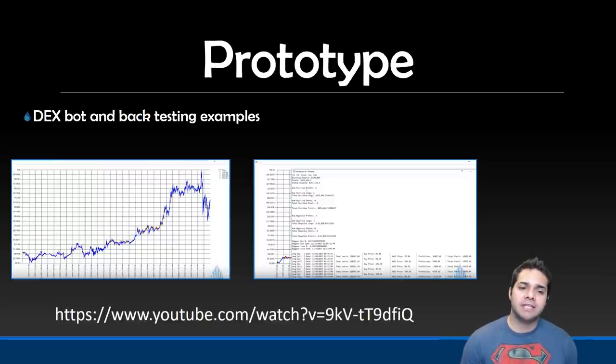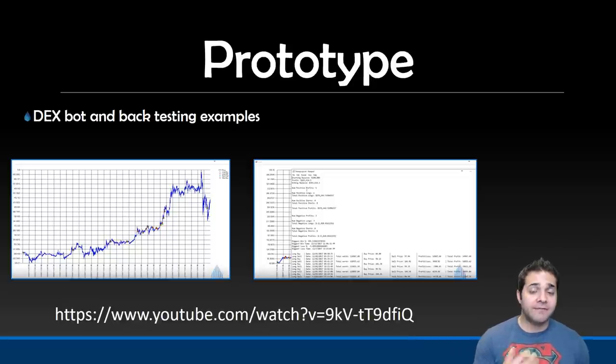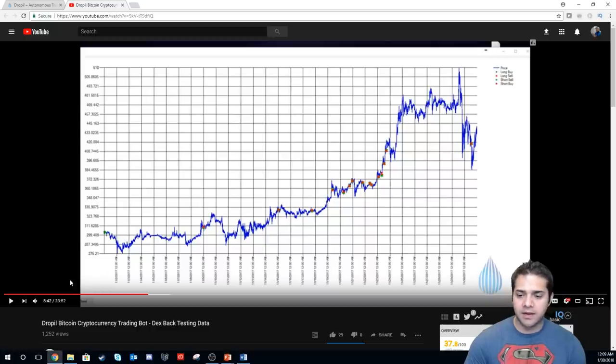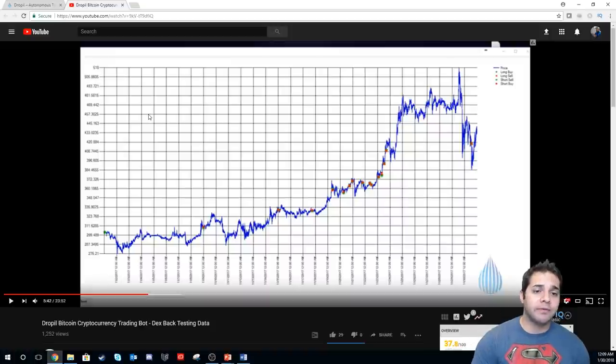Now for the new section: prototype. The CEO Zach released a video showing the Dexbot and back-end testing examples. It's super in-depth and shows pretty much how everything works. I have a few screenshots here so you can see it, and the link to the YouTube video is below. It's 23 minutes long but super detailed — it shows you exactly how it's going to work with real examples. It's actually pretty cool. I will put it in the comment section if you want to look at it.